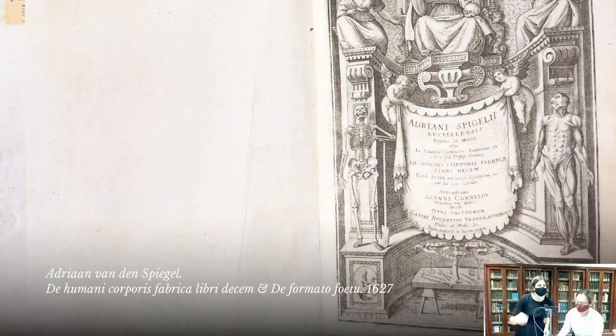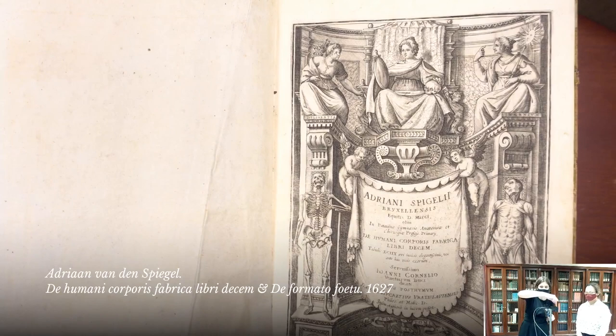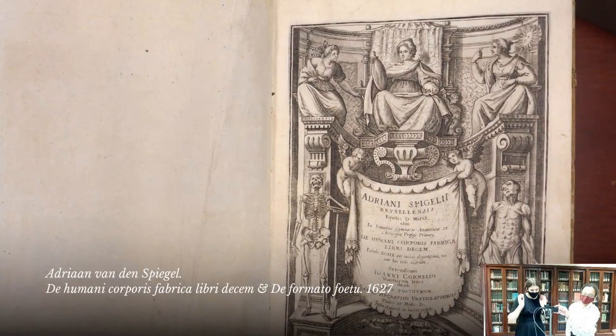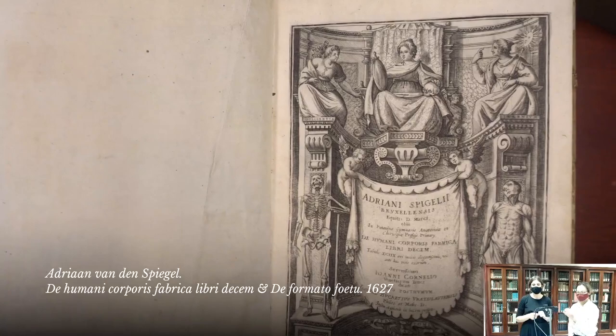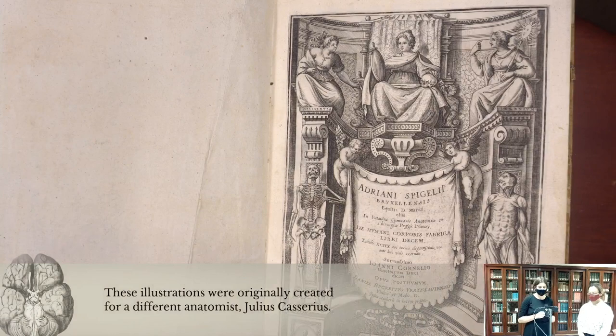This is another Italian anatomical atlas, about 100 or so years after Vesalius, attributed to Adrian van de Spiegel. It's an interesting case because van de Spiegel wrote the text, but the images were originally produced for a different anatomist, Julius Casarius, who was at the University of Padua — where Vesalius actually was — and had commissioned the anatomical illustrations for the atlas, but died before he could see the project to fruition. Van de Spiegel then took those illustrations and used them with his text. One thing I really like is this beautiful engraved title page, which is very typical of Renaissance title pages where you have an allegory embedded in the imagery.